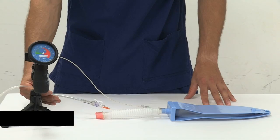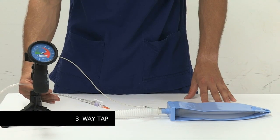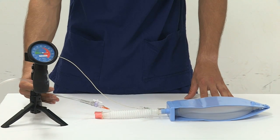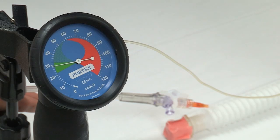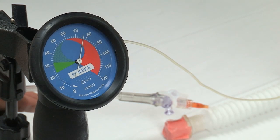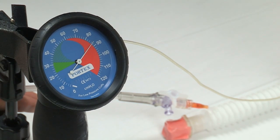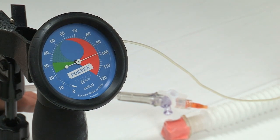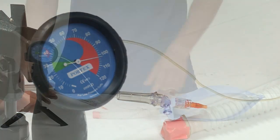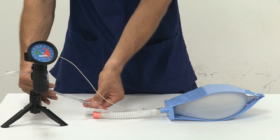Using a three-way tap as a jet oxygenation device with an oxygen flow of 15 liters per minute exposes the patient to uncontrolled high airway pressures. Even with a three-way tap in an open position, the airway pressure can rise to dangerous levels. Using the three-way tap in a closed position, the pressure buildup can be extreme, and we have to advise against using this device for jet oxygenation.